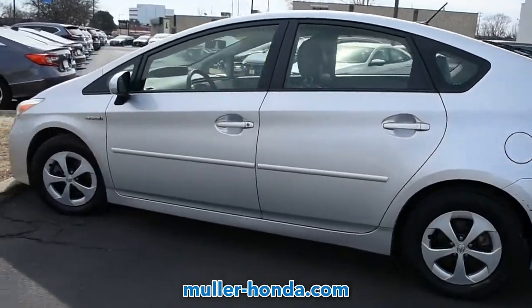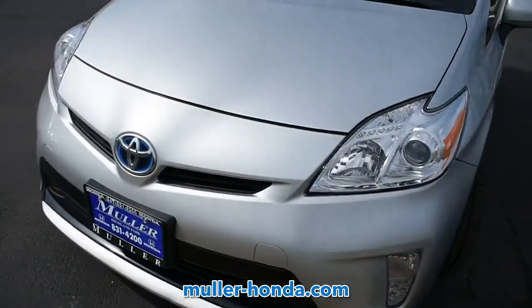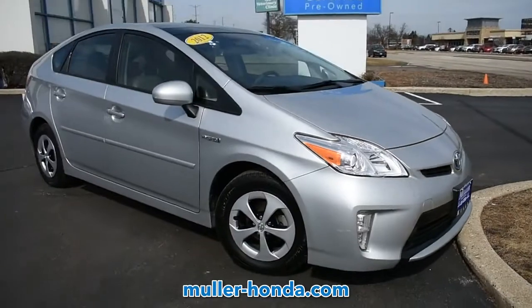This vehicle is a Carfax 1-owner vehicle. A full Carfax vehicle history report is available upon request, so please call us today to gain full peace of mind. This car is sure to impress.